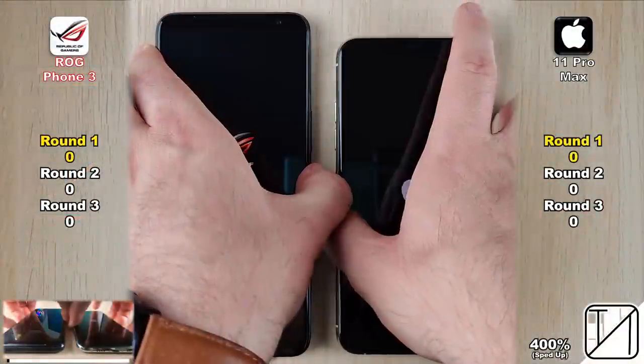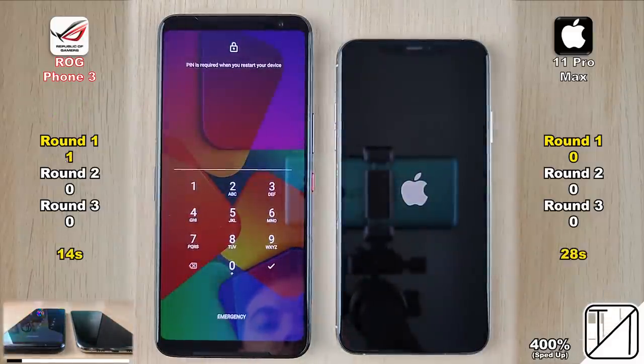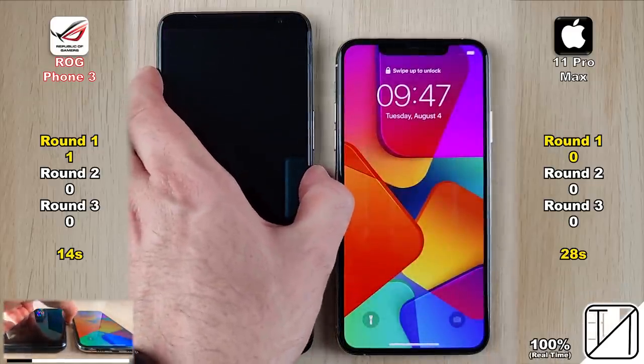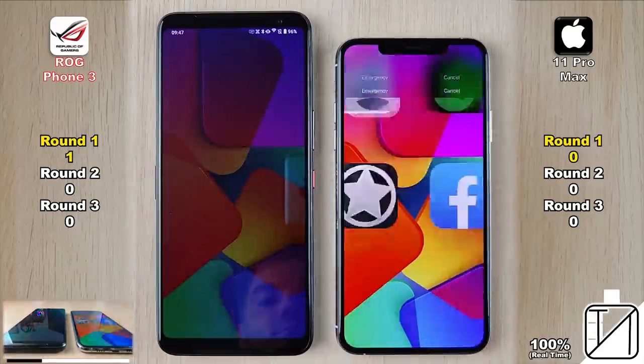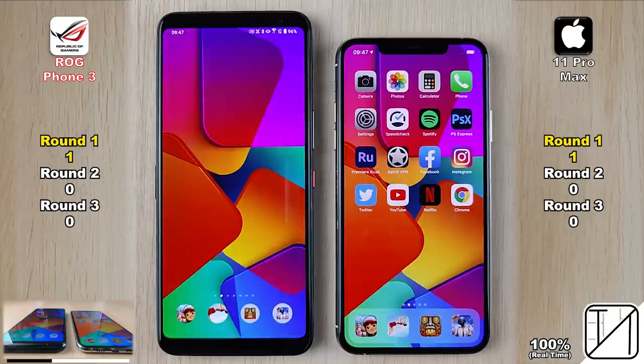We start Round 1 with a simple boot test to see which phone can get in faster. The ROG Phone gets it in 14 seconds, which is twice as fast as the iPhone's 28 seconds, getting its first point in Round 1. Going into the phone to see which device can open up and show the app icons first, that goes to the iPhone 11 Pro Max, getting its first point in Round 1.